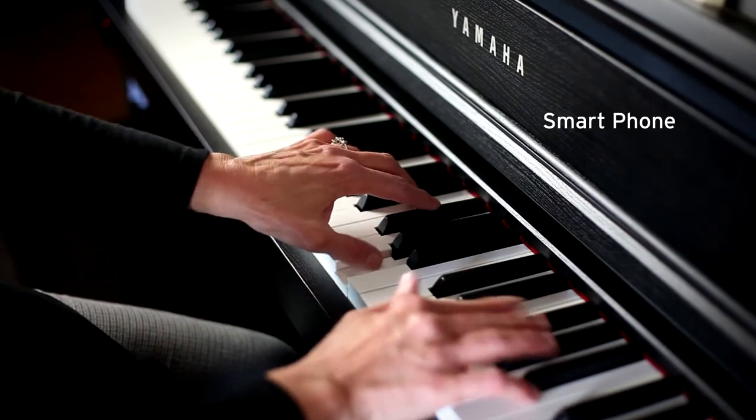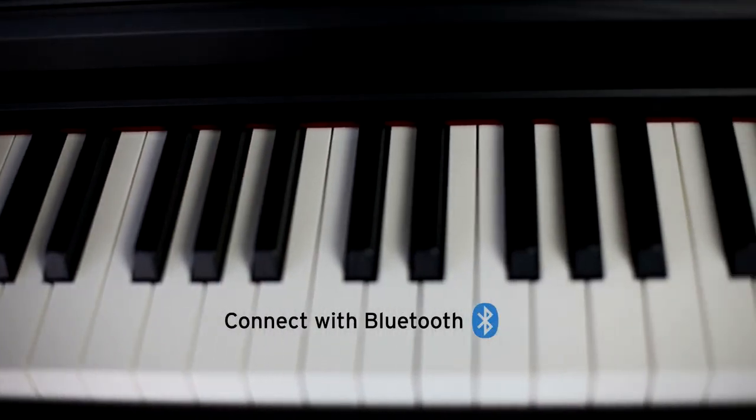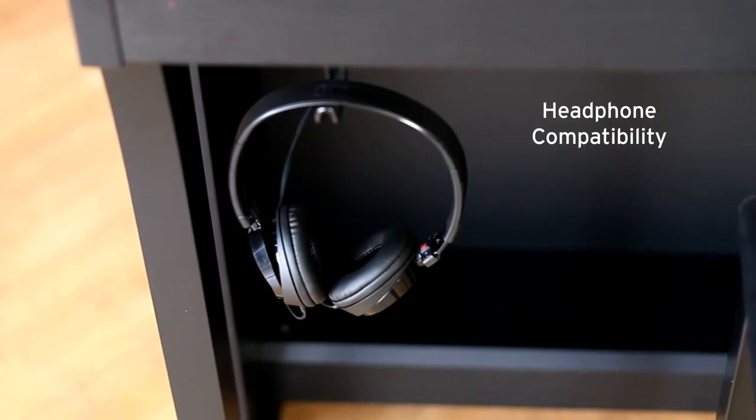Easily connect your Clavinova to a smartphone or tablet via Bluetooth, allowing you to play along with your favorite tracks or simply enjoy the superb sound system. Two headphone jacks allow for quiet playing anytime.